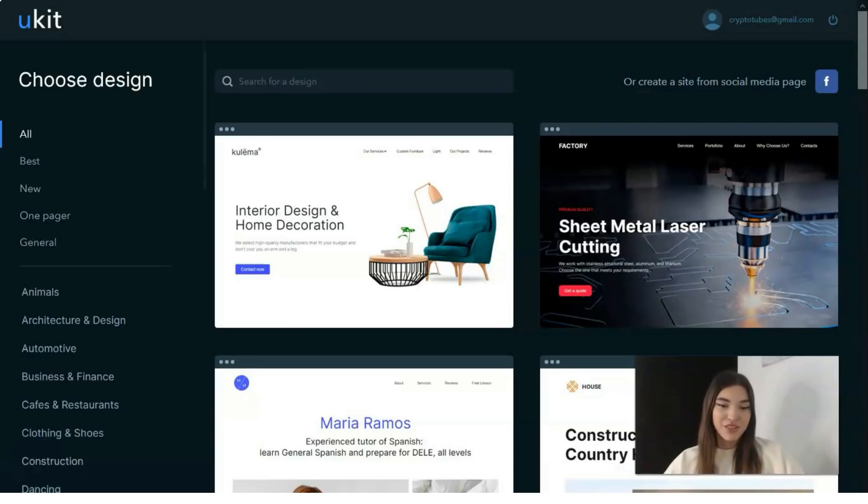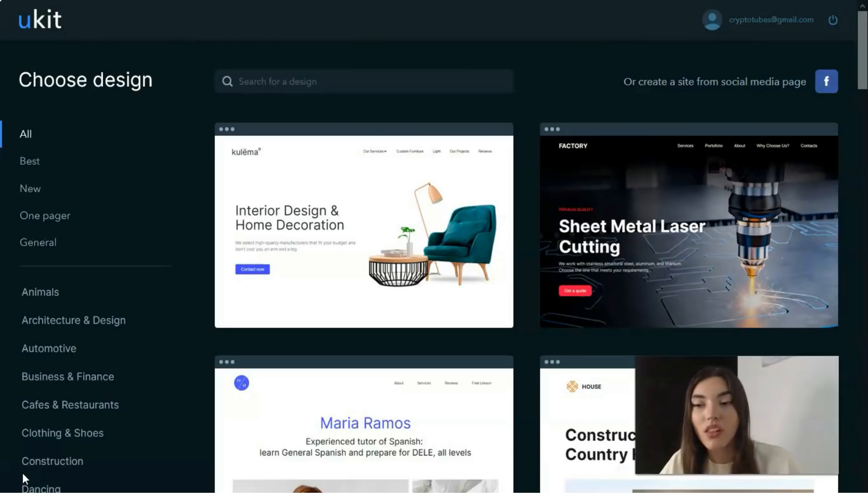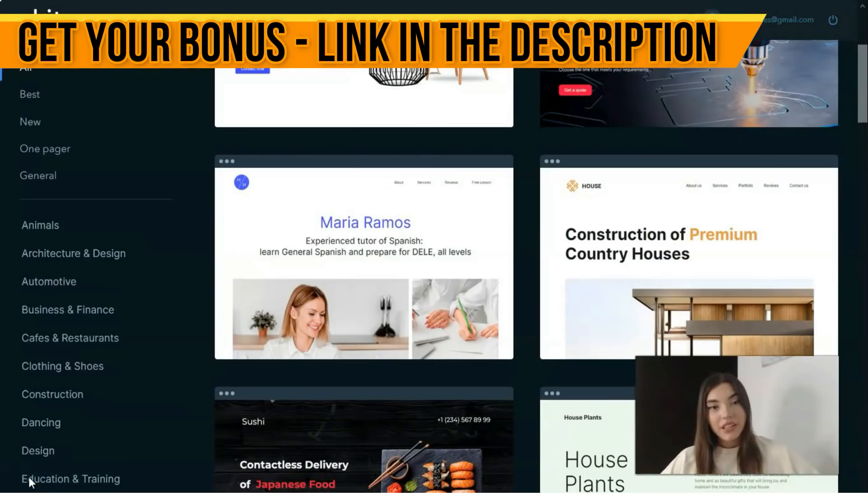First of all, you need to sign up for the platform. The website builder provides an easy registration procedure. You can register using a social account such as Facebook, Google, or LinkedIn. The second registration option is to fill out a form providing your email and password, and after the email verification process — activating the link — you'll be redirected to the template selection page.